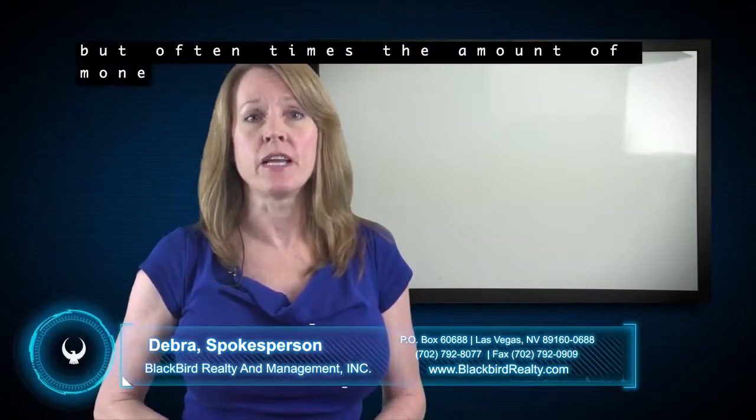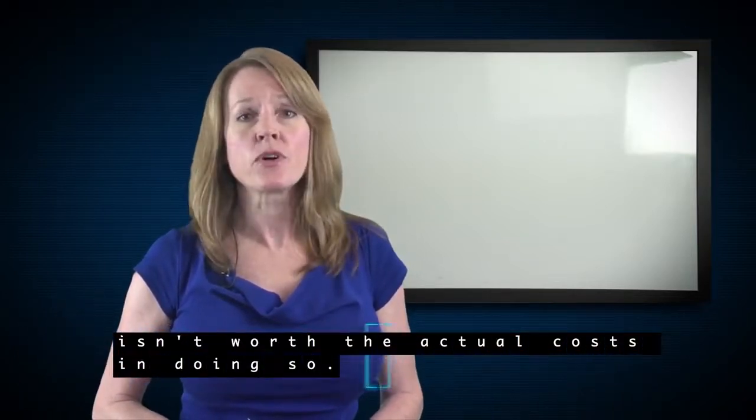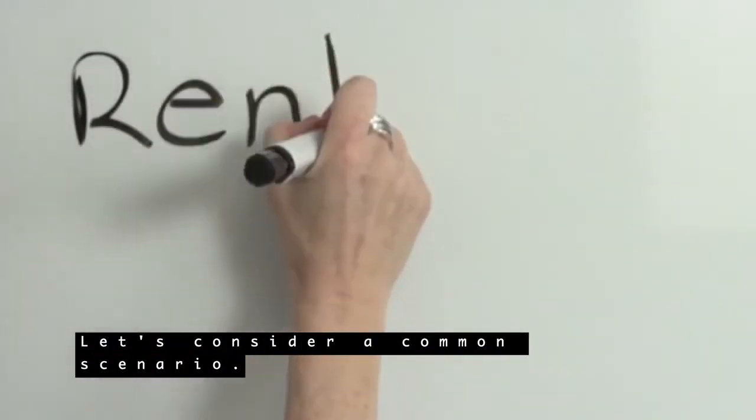It might seem simple, but oftentimes the amount of money to be gained by raising the rent isn't worth the actual cost in doing so. Let's consider a common scenario.